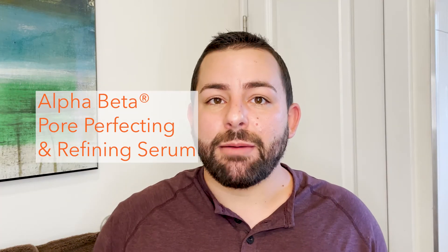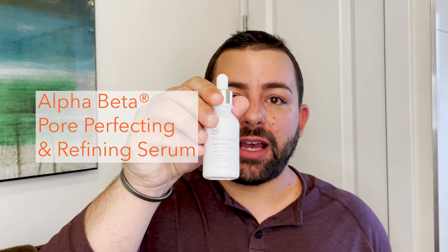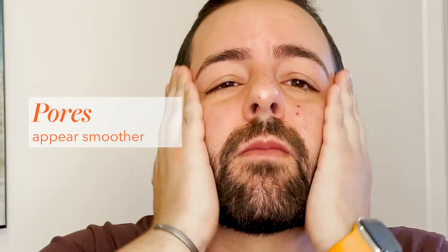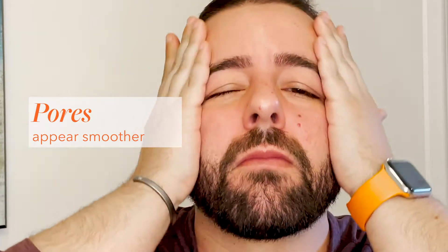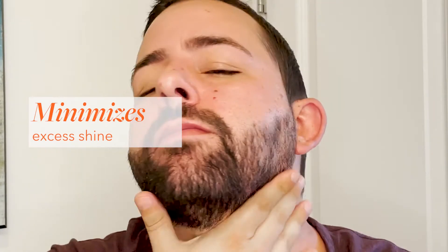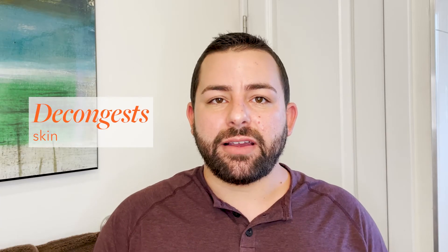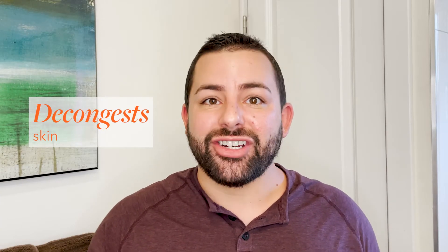For the treatment step, we're going to use the Alpha Beta Pore Perfecting and Refining Serum. It contains adipic acid, which helps to instantly smooth over any enlarged pores without the use of silicone. It has Agaricom Mushroom Extract, which helps to minimize excess shine, and it has salicylic acid, which is going to help to clear any congestion in the skin.